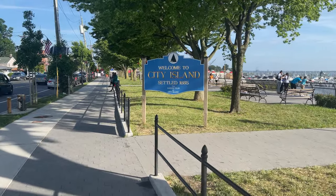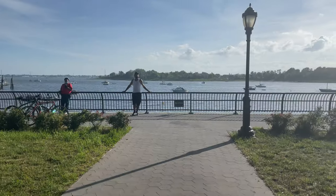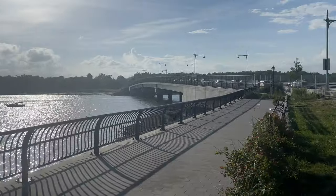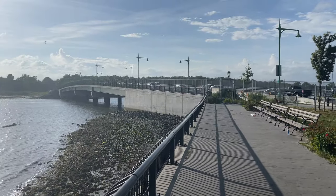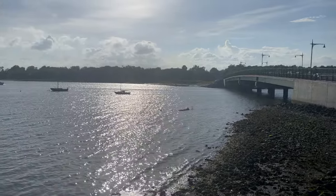From there you can see Kings Point, Nassau County, Long Island, New York. Let's take a walk over to the promenade. This is the bridge that will bring you over to Orchard Beach. The main reason for a day visitor to come to City Island would be to see the beautiful sailboats.